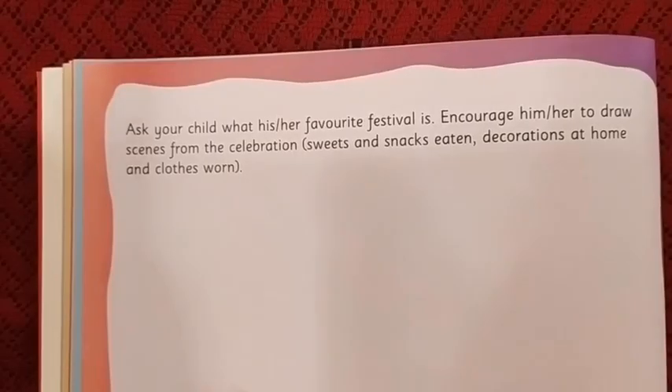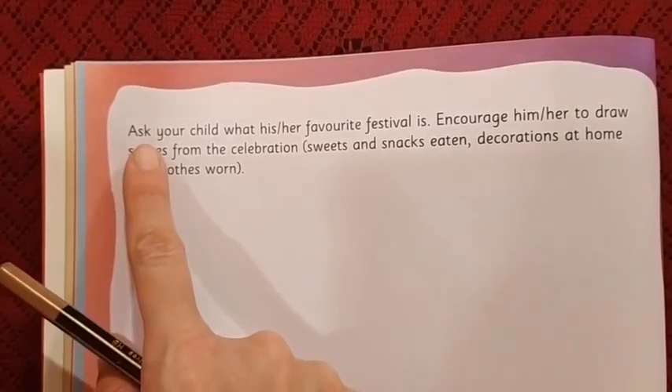In video 3, we will do one page from the book Memories. Now I will read out the instructions of page number 12 from the Memories book.